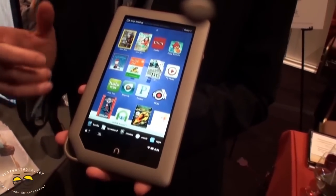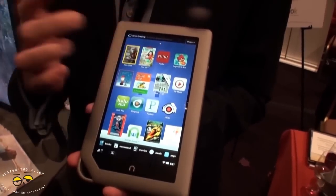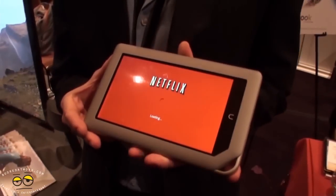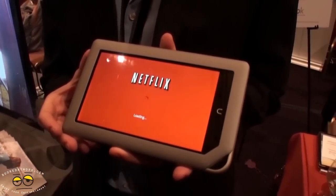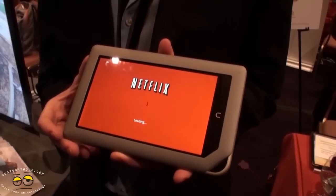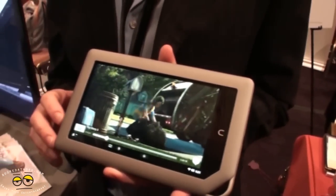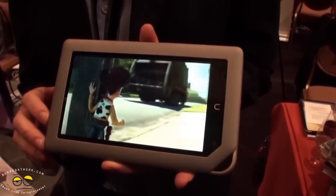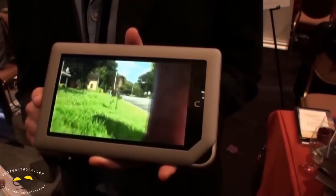We have more top magazines than anyone else, we have the largest collection of kids books, and we also have streaming HD with Netflix. Here is Toy Story streaming live from Netflix — it's just buffering, don't worry. Spotty internet connection, but this should be cool.